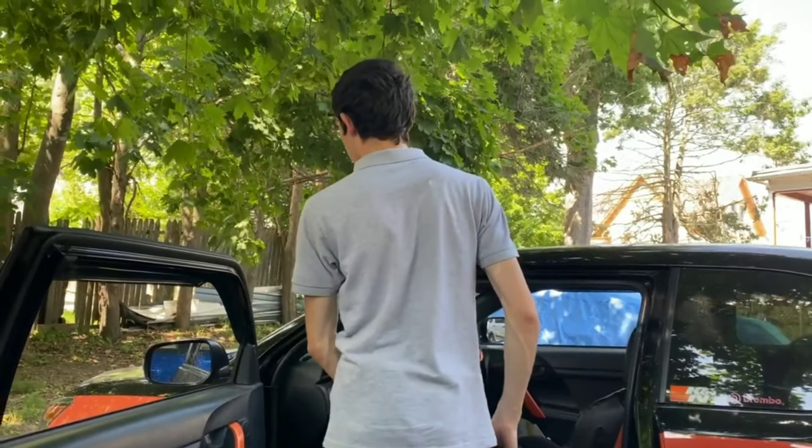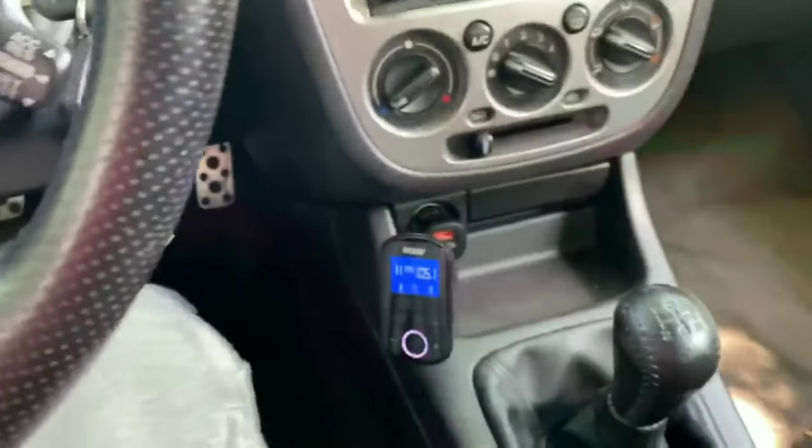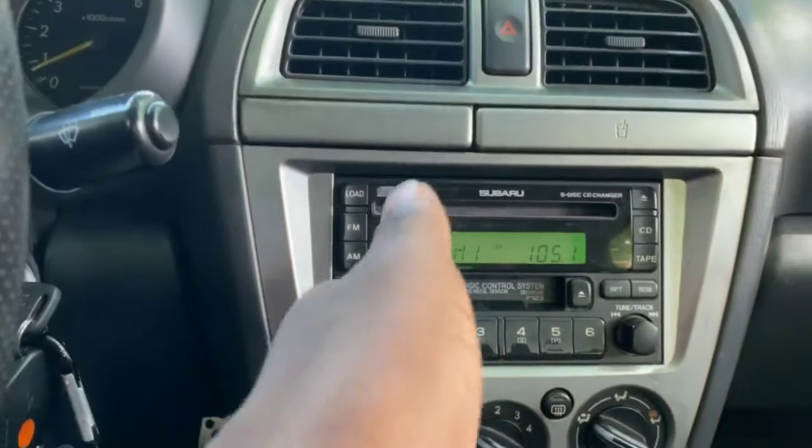Thanks for the adapter — now I can listen to music again, at least until I get rid of this bunk radio.